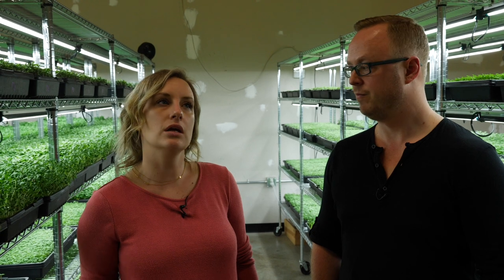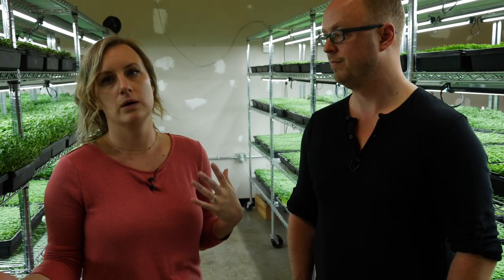Since moving into this space they've been fortunate to have local families and schools come through for tours and education on what microgreens are and their benefits. They've had school groups, chef classes from a high school, and a homeschool group come through. In the next year they'd love to do more community education — what is this product, how do you use it, and how does indoor farming relate to sustainable food production for a growing population.